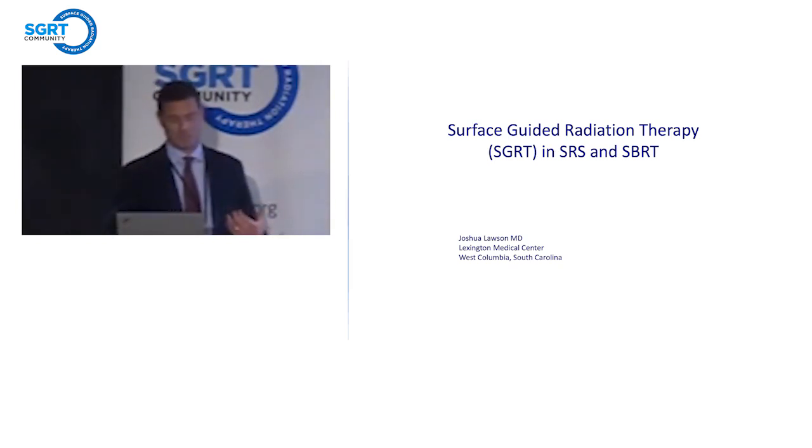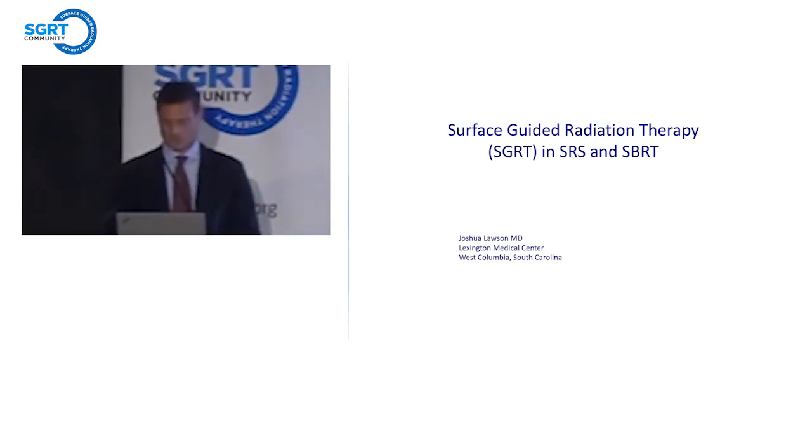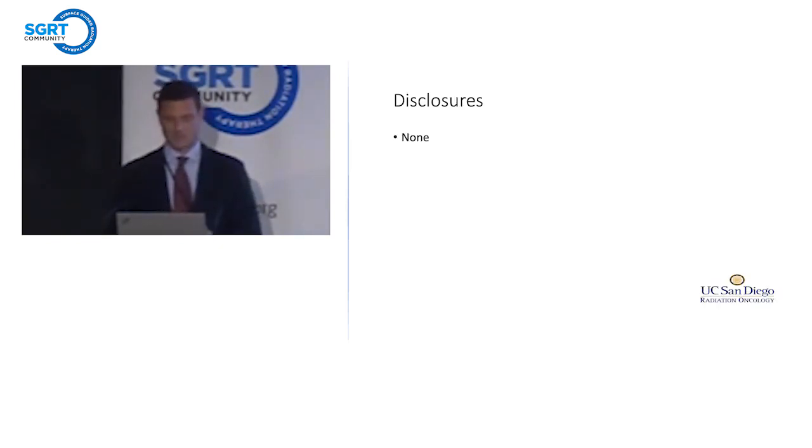My talk today is about our own evolution of technologies in surface-guided radiation therapy, specifically in radiosurgery — mostly brain SRS and SRT, but also a little bit about body, specifically lung. I don't have any financial disclosures with anybody. I did not pay for my travel, but beyond that, I have no financial interests.